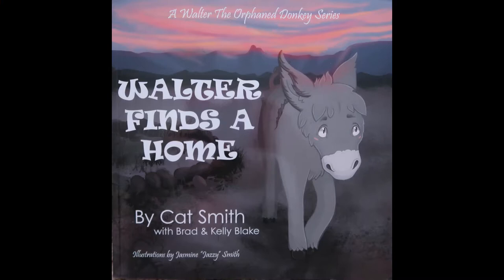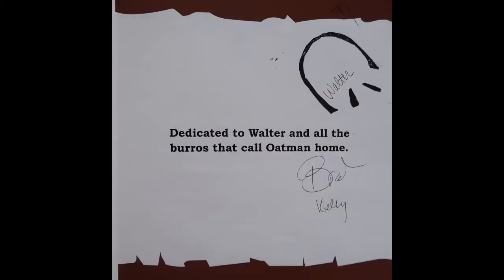The first book I'm reading for today's storytime is called Walter Finds a Home. This book is written by Kat Smith with Brad and Kelly Blake, and the pictures are by Jazzy Smith. Walter Finds a Home is actually a true story about a newborn donkey abandoned at birth in the Arizona desert. And on this page, on the top, you can see where Walter signed the book himself with his hoof.